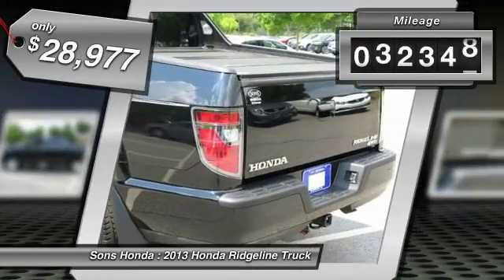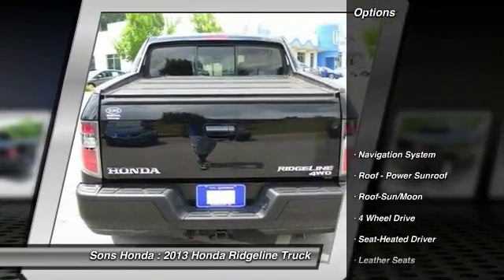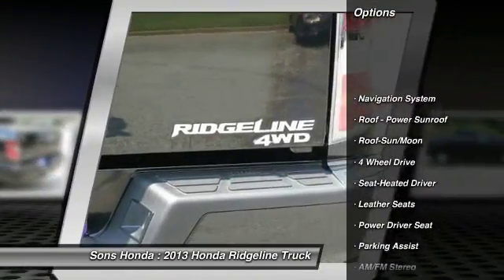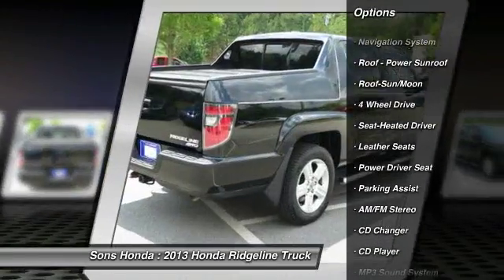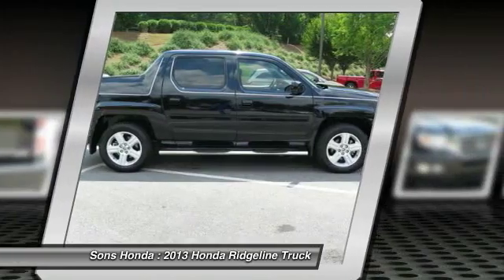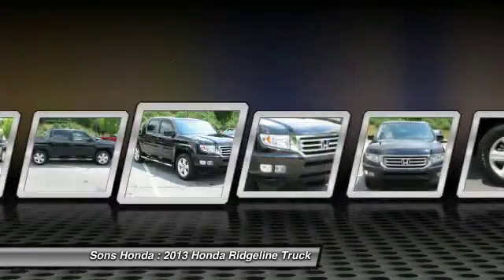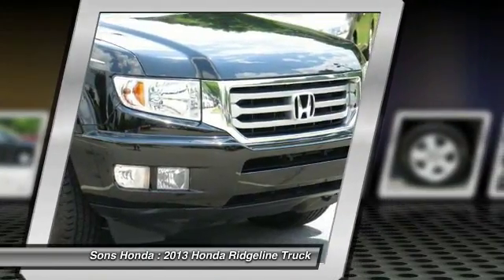This vehicle has less than 35,000 miles. Here are some of this vehicle's great options: traction control, CD changer, four-wheel drive, anti-lock braking system, navigation system, running boards, Bluetooth wireless data link for hands-free phone, moonroof, air conditioning, and front power steering.